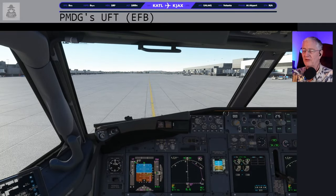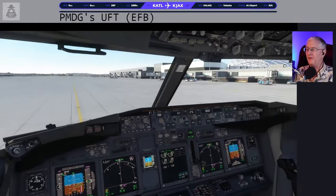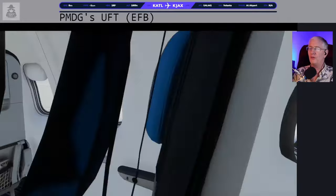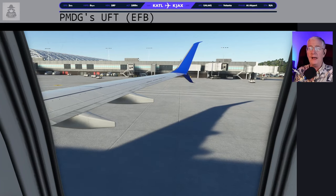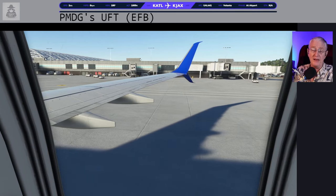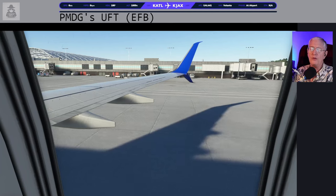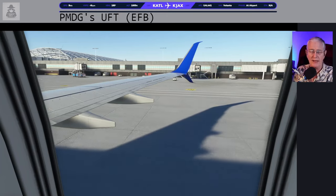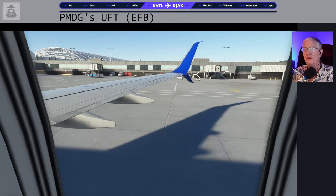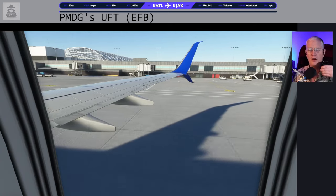You definitely need to rev up the engines to get a 737 going. The Airbus will do a thrust-idle taxi almost immediately when you release the parking brakes — the 737 needs a little nudge. Once you get the airplane going, back to thrust idle — that's pretty good for taxiing, especially in the gate area. Flaps are going to be five — you can look outside and enjoy the flaps going down.